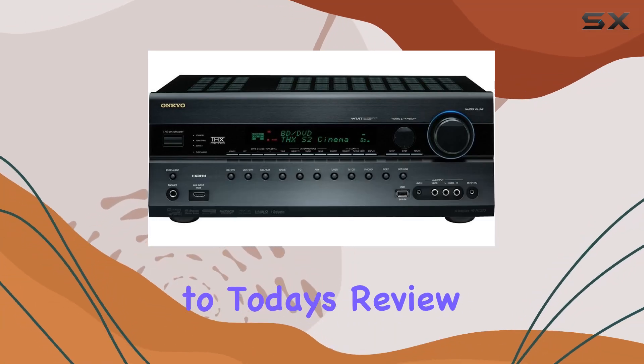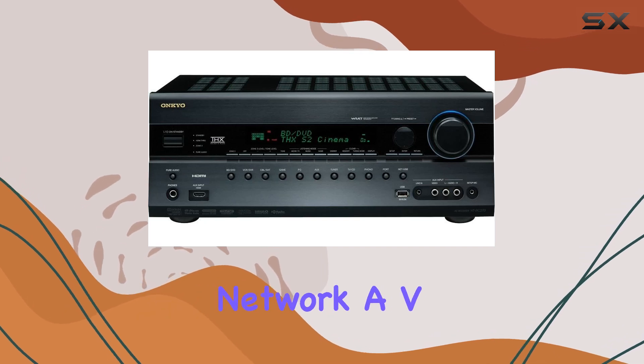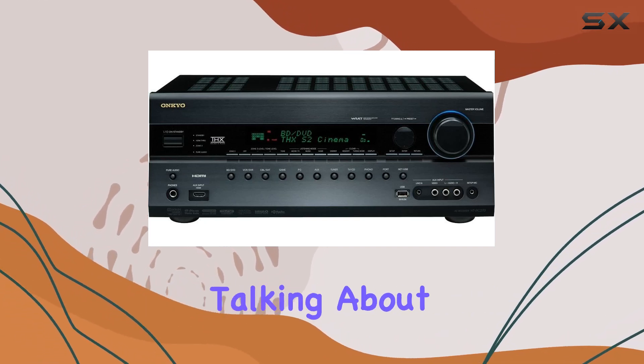Welcome, everyone, to today's review of the Onkyo HT-RC270 7.2-Channel Network AV Receiver, a feature-packed gem that's now discontinued but still worth talking about.